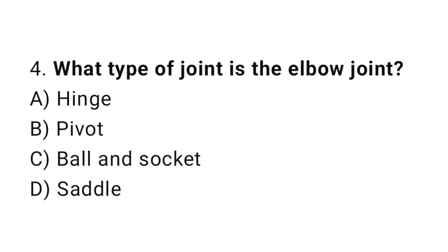Question number 4. What type of joint is the elbow joint? The correct answer is A. Hinge.